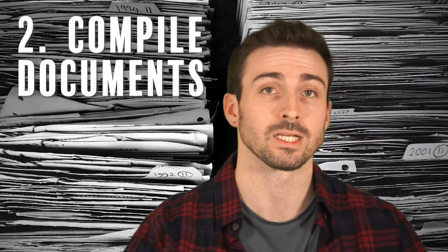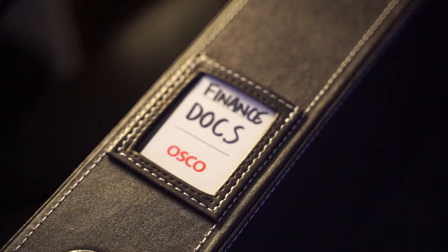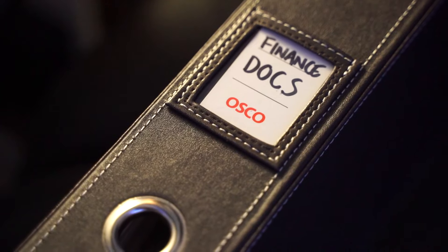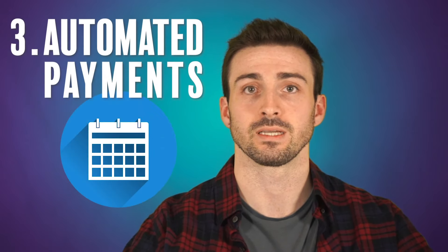The next thing I like to do is compile and store my important financial documents. Giving your documents a home — perhaps placing them in a file that's nice and orderly with color-coded segments, or just in a box — is really helpful. If you can store it somewhere that you visit frequently and put a label on it, it's going to be much more visible and accessible.